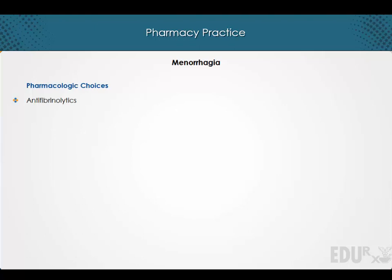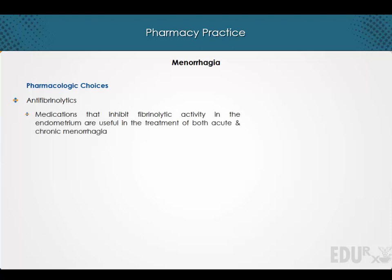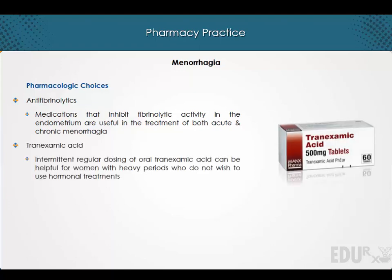Antifibrinolytics. Medications that inhibit fibrinolytic activity in the endometrium are useful in the treatment of both acute and chronic menorrhagia. Intermittent regular dosing of oral tranexamic acid can be helpful for women with heavy periods who do not wish to use hormonal treatments.